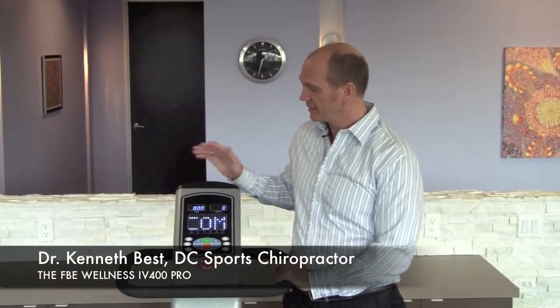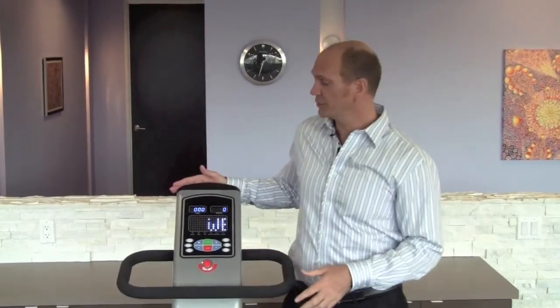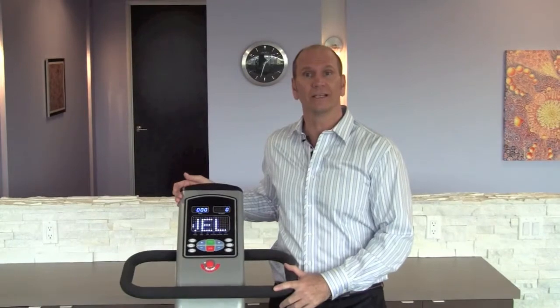Hi, I'm Dr. Kenneth Best, and this is the IV400 Pro. It's a very versatile vibration machine with an oscillating plate that allows you to do a much faster workout in a much shorter period of time, which is great for most people.